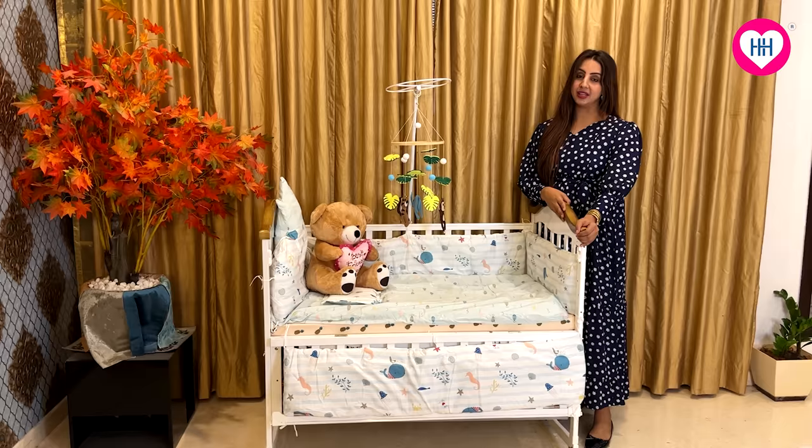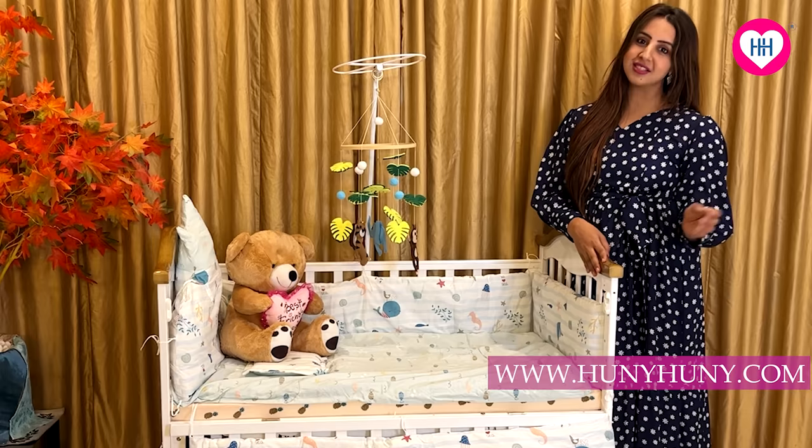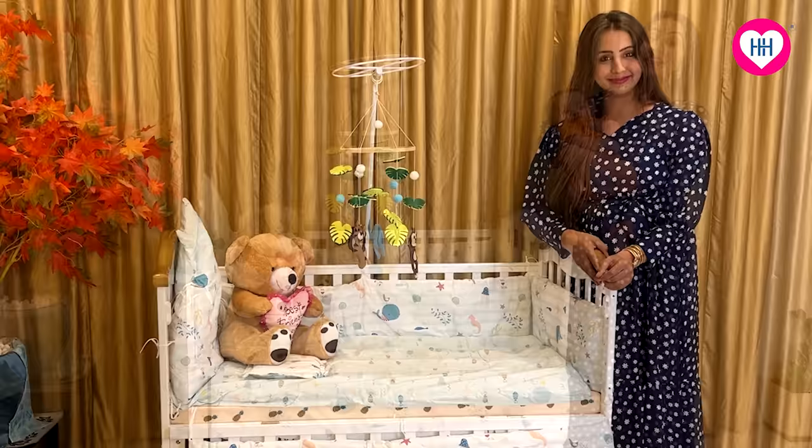To all the new parents, Honey Honey has fulfilled the needs of my baby Alarik and my husband Aziz. I want you to log in to the Honey Honey website — all the new parents out there, definitely check out their entire lineup of products and have a very happy parenting journey. Thank you, Honey Honey, we love you!